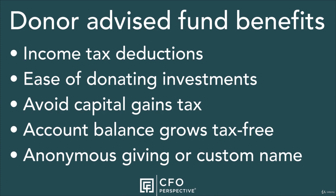Avoid capital gains taxes: this relates to the previous benefit. Since it's easy to donate investments for which you would incur a capital gain if you sold them, donor-advised funds are an easy way to donate the investment to avoid the capital gains tax.